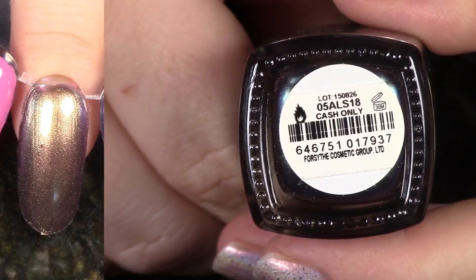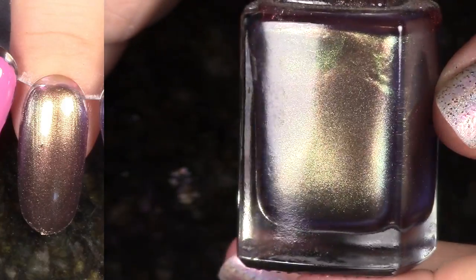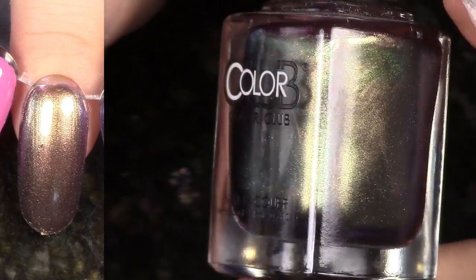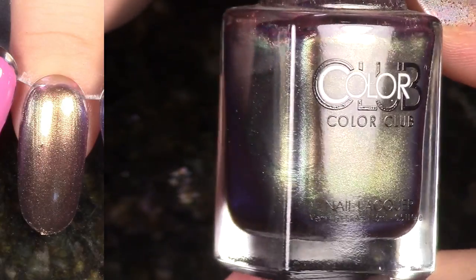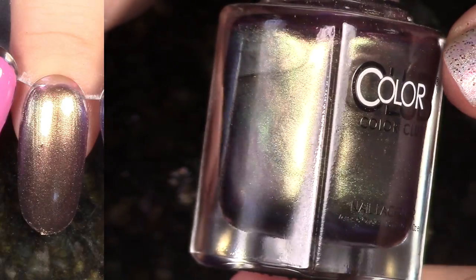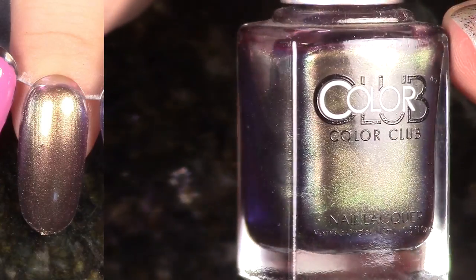This is Cash Only, again from the Oil Slick Collection for fall 2015. This collection of duochromes really didn't have the best flip, and I had to wear them over black to make them really flippy. I'm going to hang on to this because it has a kind of cool color combo, but still this whole collection of duochromes wasn't my favorite.